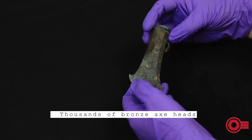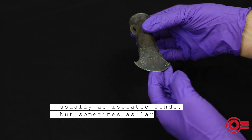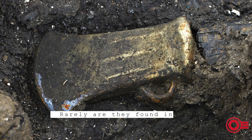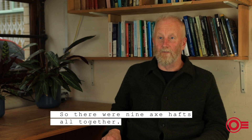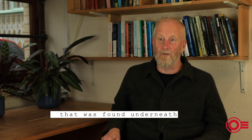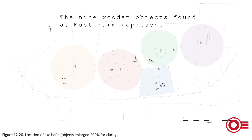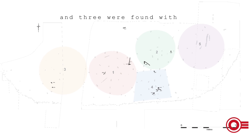Thousands of bronze axe heads have been found across the UK, usually as isolated finds but sometimes as large groups or hoards. Rarely are they found with their wooden handle. At Must Farm, there were nine axe hafts altogether — the majority were made of oak or ash, but the most complete one, a two-piece axe haft found underneath structure one, was made of field maple and oak. Three of the nine wooden objects were found with a bronze blade.